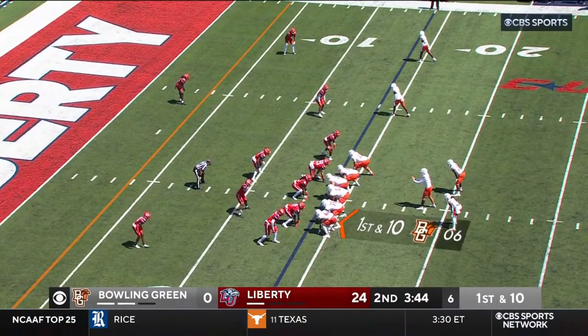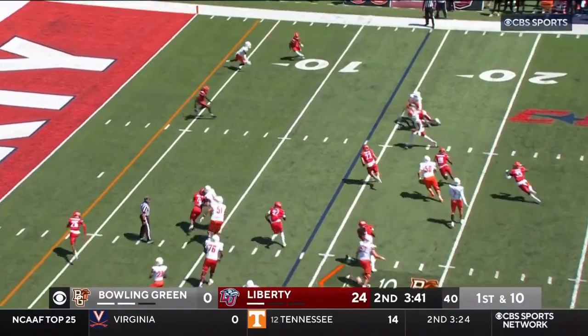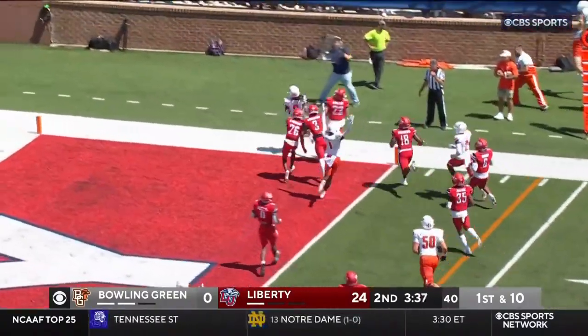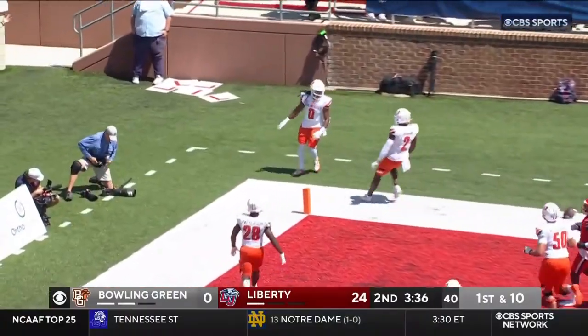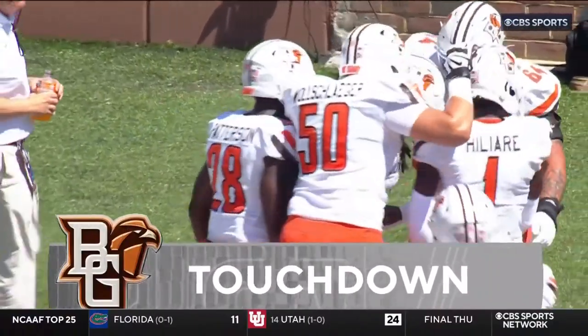First and ten from the 14. Bazelak, two in the backfield, little pitch right. He's got room down the left side — into the end zone. And Bowling Green, Ron Keith with the carry and the score. And Bowling Green on the leaderboard.